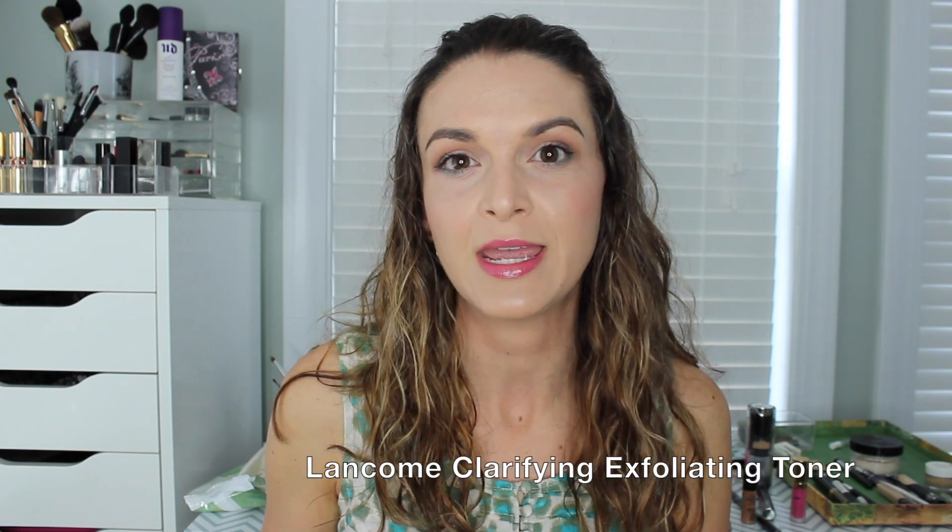Then I have the Lancôme Clarifying Exfoliating Toner. A full size of 6.8 ounces retails for $26 — this is just a little sample of 1.7 fluid ounces. It's a facial toner and I enjoyed it — I felt like it did a really good job removing extra makeup left behind after washing my face, and I felt like it reduced my breakouts a little bit. However, this product has alcohol in it, so if you have dry skin or a reaction to alcohol, definitely avoid it. But I would definitely pick up another sample size if I see it on Sephora's website.